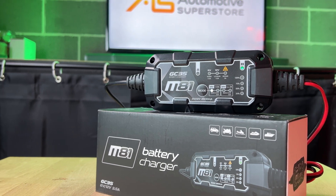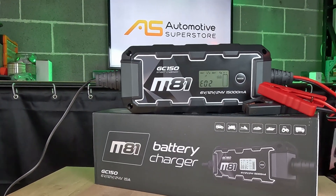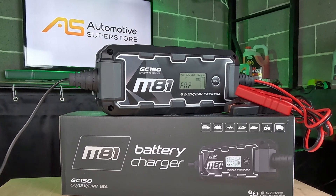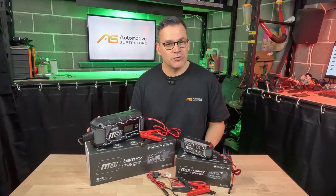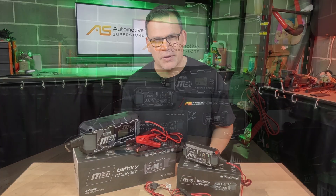It's ideally suited to the home mechanic or home handyperson. This one is the 150 amp GC150 — it's more for commercial use. It can do the same as the GC35, and adds 24 volt charging for lead acid and AGM batteries, as well as charging lithium batteries up to 260 amp per hour.